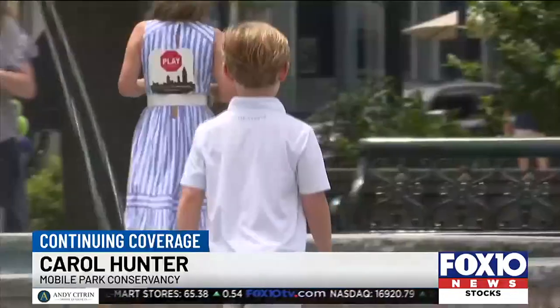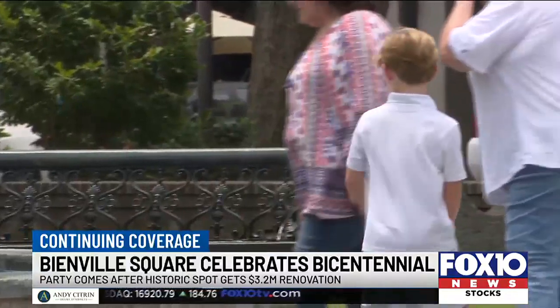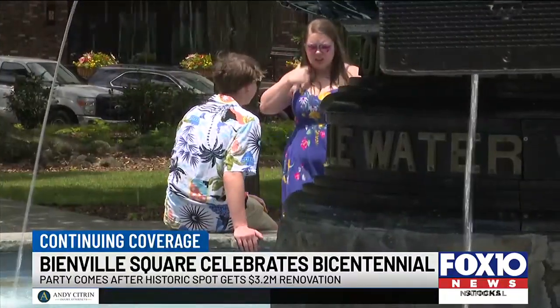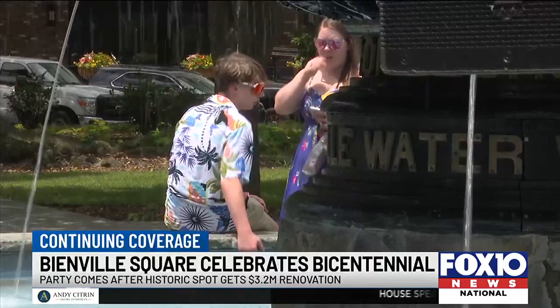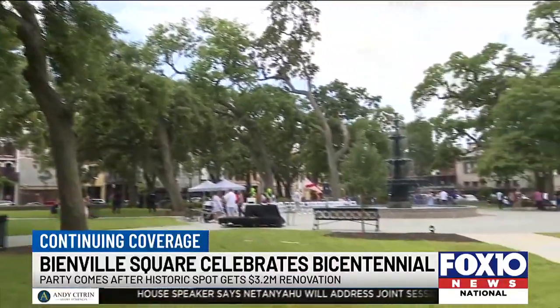One of the things I have most loved is seeing how people interact with the fountain now. There are children that'll run along its edge — they'll be there with their pets running along the edge of the fountain. And it's such a joyful scene, and it couldn't happen before.